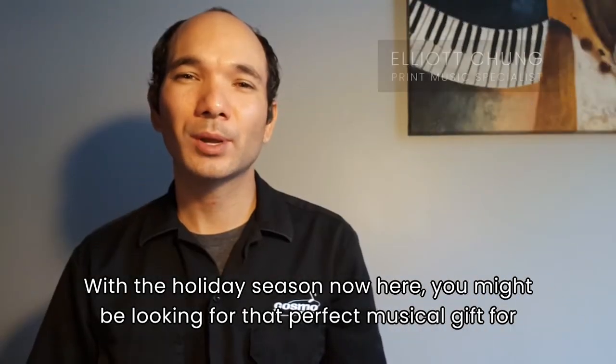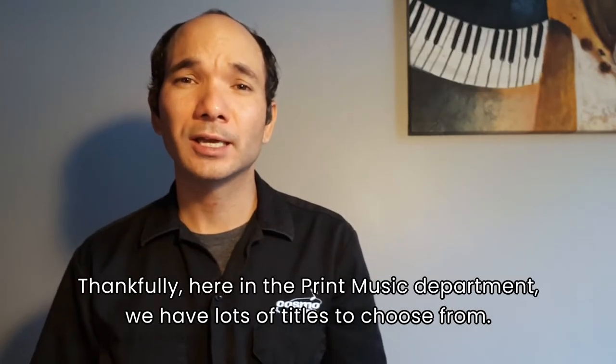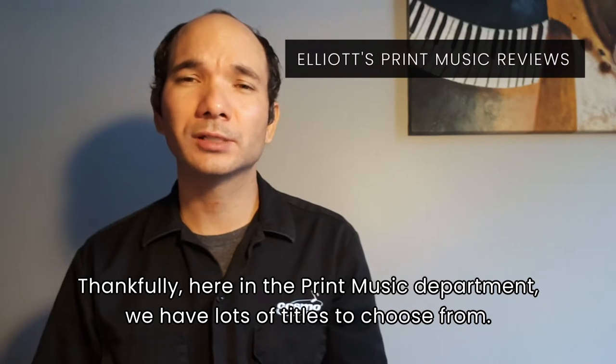With the holiday season now here, you might be looking for that perfect musical gift for a special person in your life. Thankfully, here in the print music department we have lots of titles to choose from.